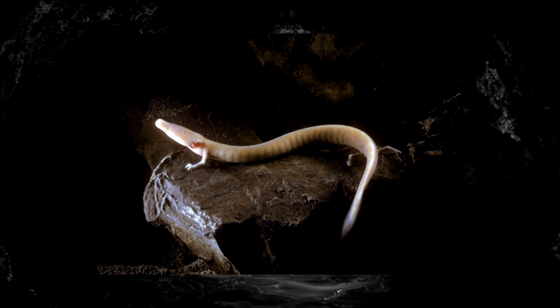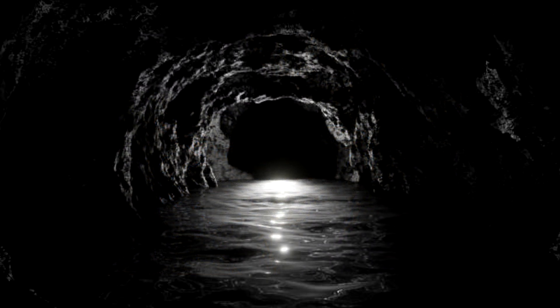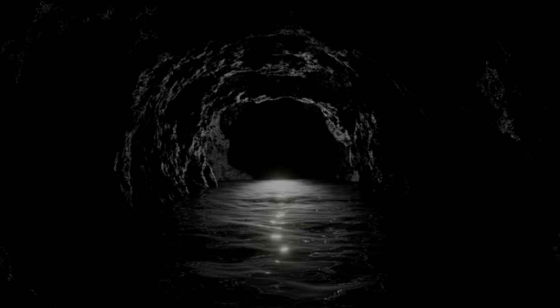It all depends on the circumstances and the pressures that would cause it to do either or. But Olms will hatch and remain in their larval state their whole lives, meaning they'll keep those gills and pretty much stay the same — they'll just get bigger — and when they're sexually mature, they'll reproduce, similar to other specialized aquatic salamander species like axolotls.